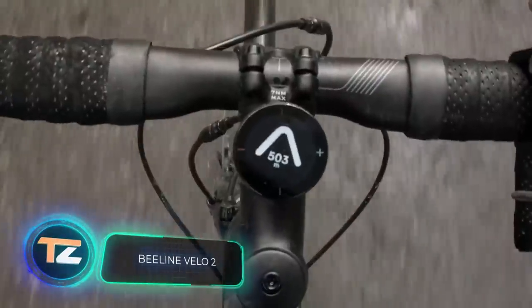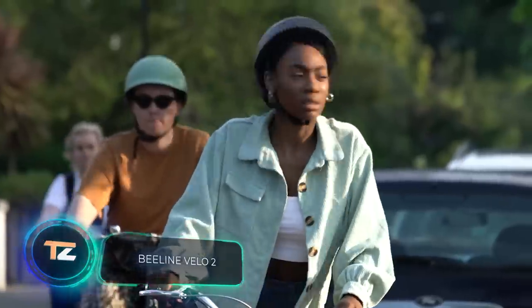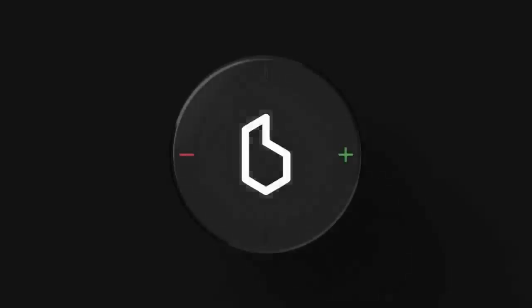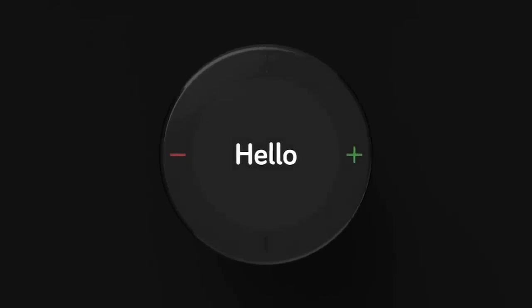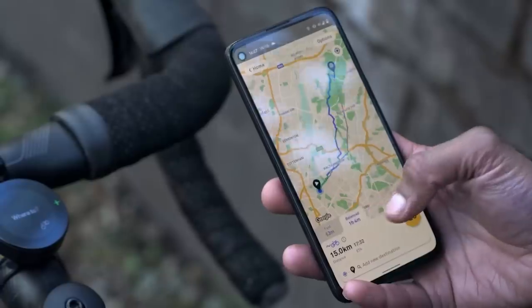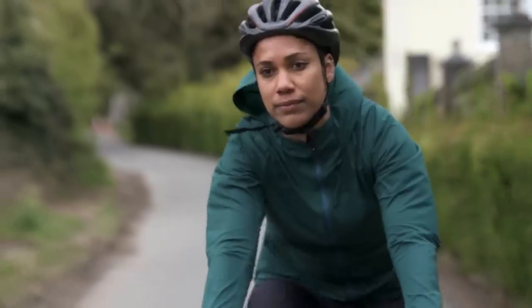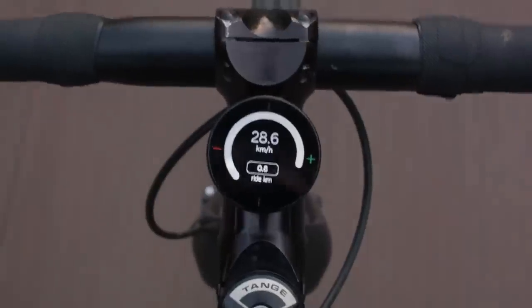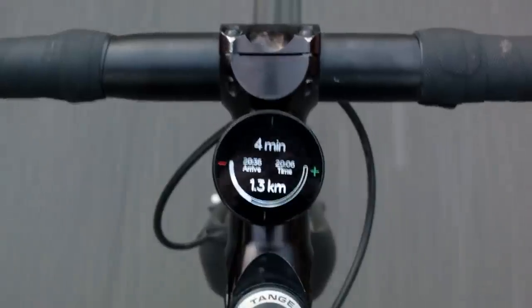Beeline Velo 2: it is a tiny device that can nevertheless make your bike commute a hassle-free experience. Beeline Velo 2 is a navigation device installed on the handlebars that works with the help of your smartphone. Before you start your journey, you choose your destination, and then along the way the device will tell you where you need to turn.